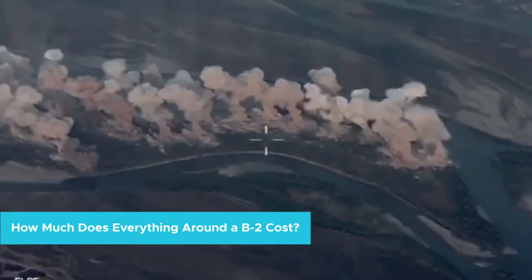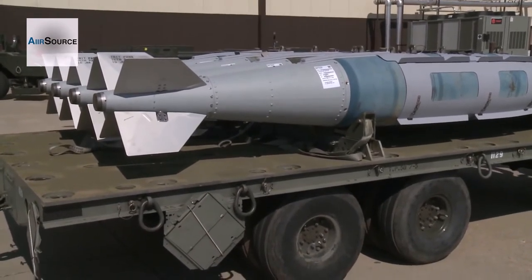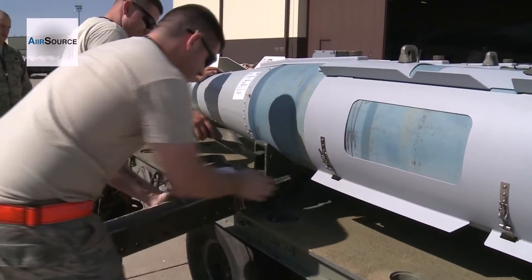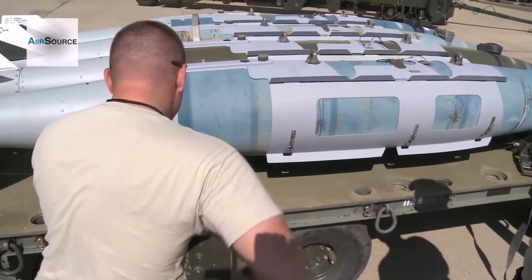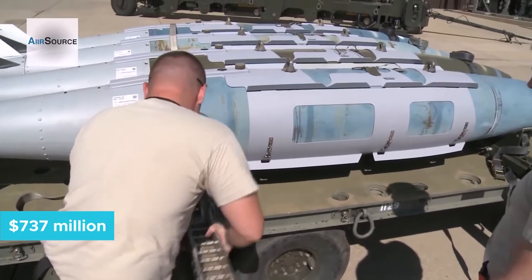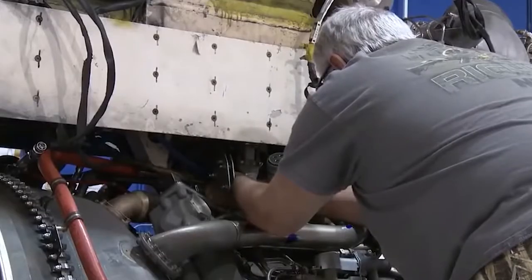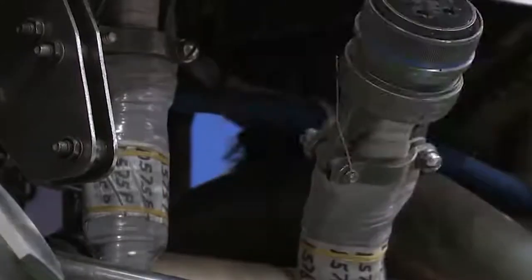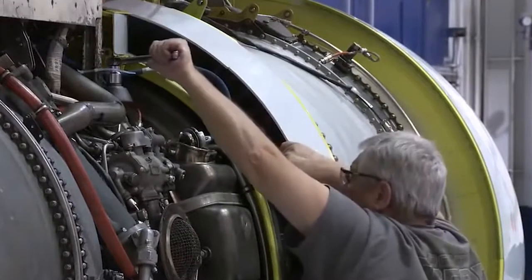The B-2 bomber is among one of the most expensive military designs ever created. The aircraft itself cost $737 million in 1997 to manufacture — adjusted for inflation, that comes out to approximately $1.2 billion today. And that's simply the cost of building the plane; the cost of designing, testing, and maintaining them is even higher.